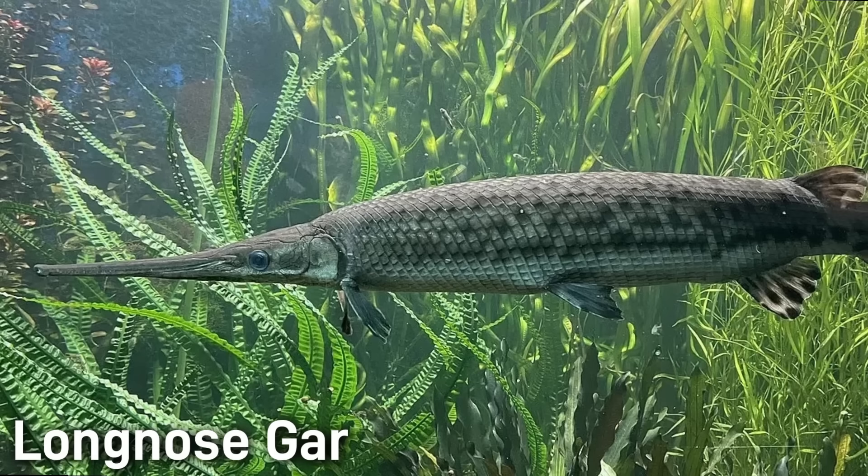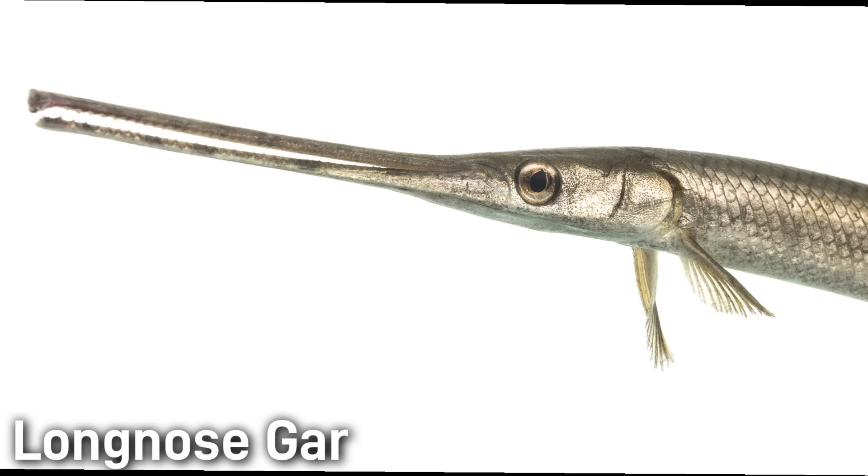Similar to the Alaska Blackfish, Longnose Gar can also breathe air. They surface periodically to gulp air, allowing them to survive in oxygen-poor or stagnant waters. These gar are ambush predators that feed mainly on smaller fish, lying in wait among weeds or logs and striking sideways with a sudden snap of the snout. Spawning takes place in the spring, and females scatter many thousands of toxic adhesive eggs, which are poisonous if consumed.